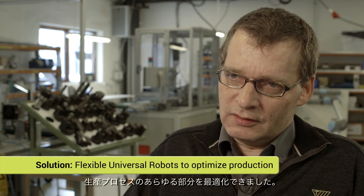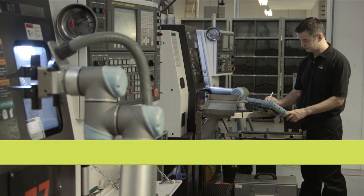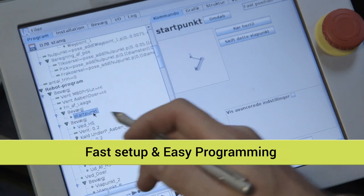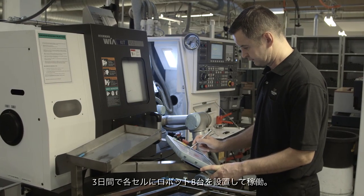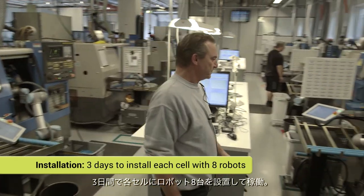We are faced with a constant demand for increased efficiency on all fronts. With these flexible, lightweight robots, we have a useful tool to optimize everywhere in our production. It took Trelleborg and the integrator three days to install each new cell with eight new robots and put them into production.